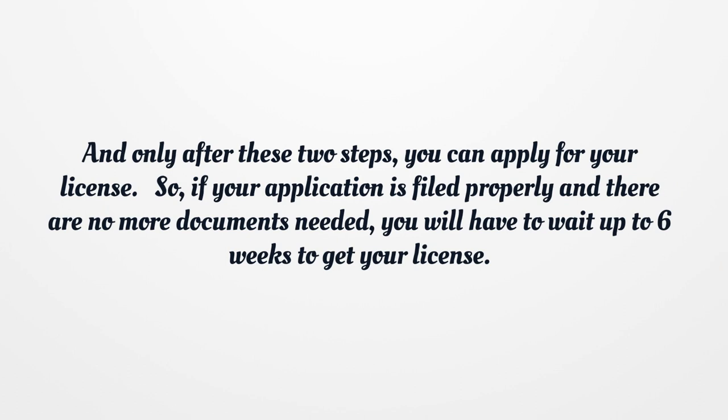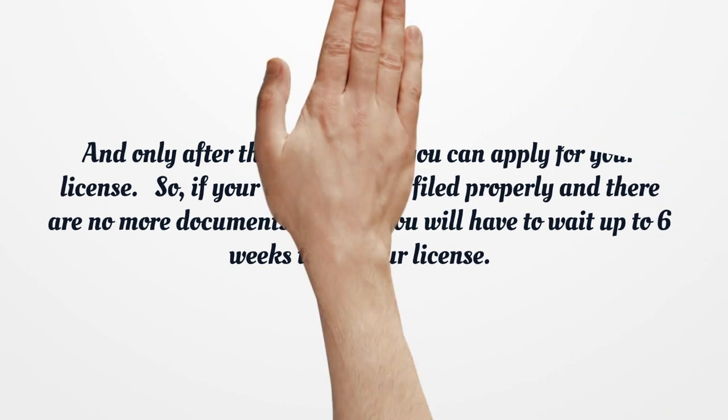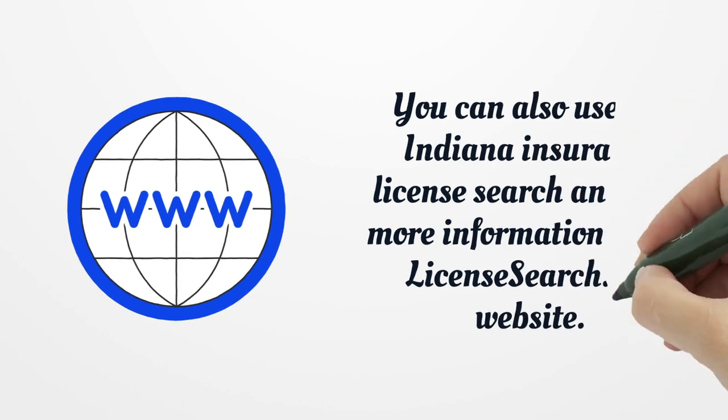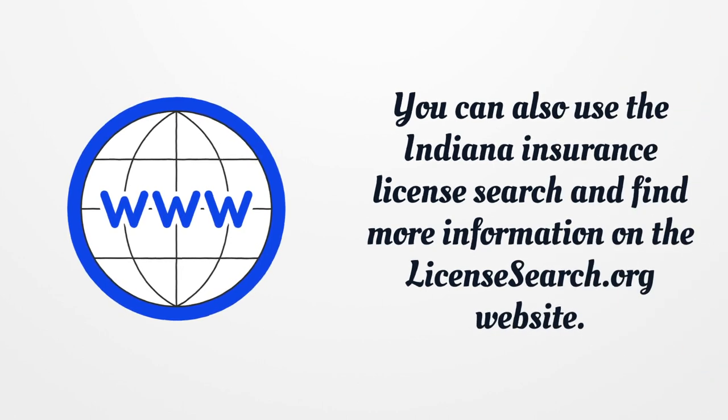So, if your application is filed properly and there are no more documents needed, you will have to wait up to six weeks to get your license. You can also use the Indiana Insurance License Search and find more information on the LicenseSearch.org website.